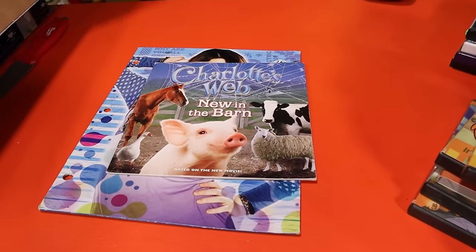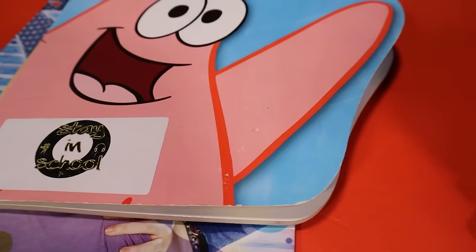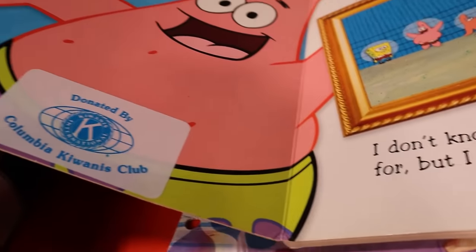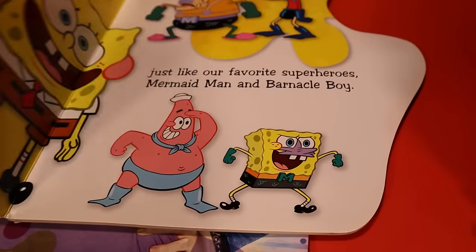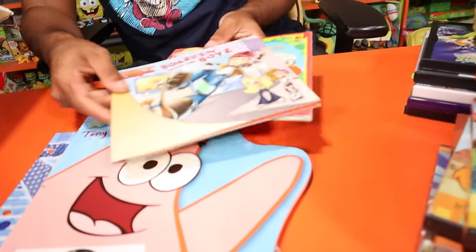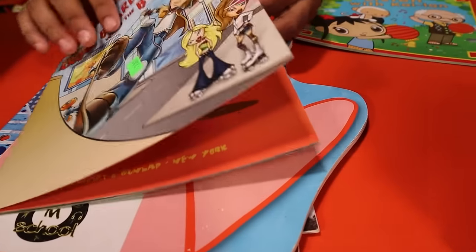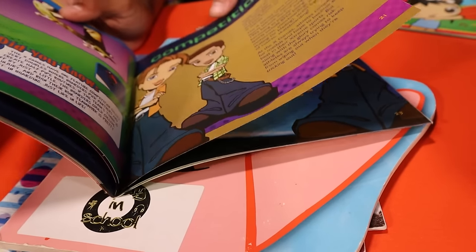Next up: an iCarly Miranda Cosgrove folder, Charlotte's Web book, Tommy's New Playmate, Meet Patrick, and the Meet Squidward book. The Meet Patrick book actually has a little breakdown profile on him — his favorites and different images. And Squidward saying 'how did I get surrounded by such losers' — the best friends are in Patrick's book too. It's like a whole little profile and breakdown. I don't think they made any other ones beyond Meet SpongeBob, Meet Squidward, and Meet Patrick.